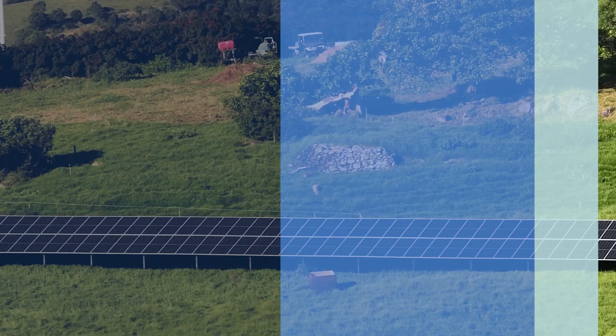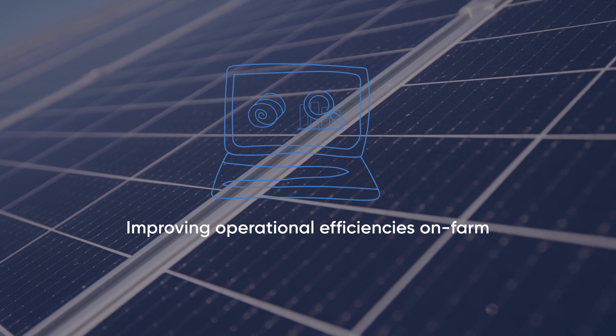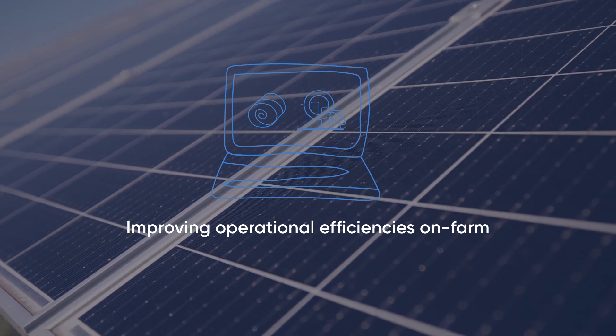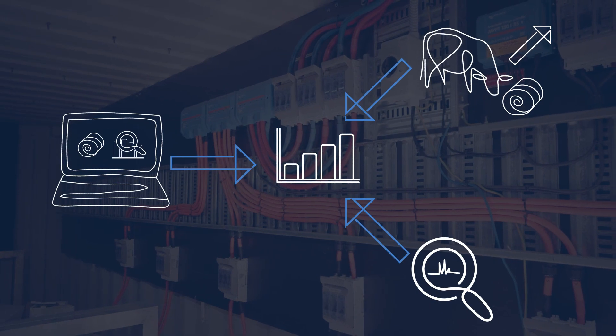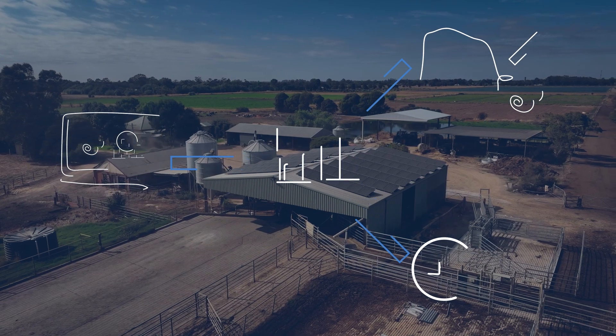This includes developing innovative ways for reducing energy use and improving operational efficiencies on-farm. This is achieved through a range of resources that help you to evaluate and choose energy improvements that are right for your dairy farm.